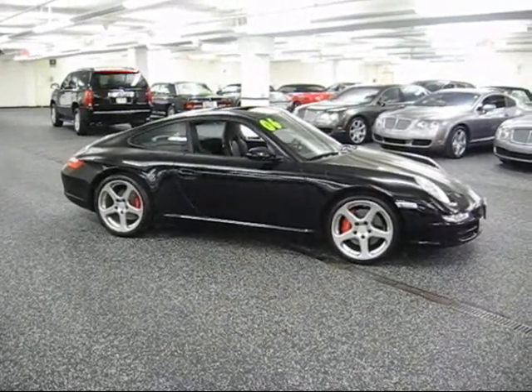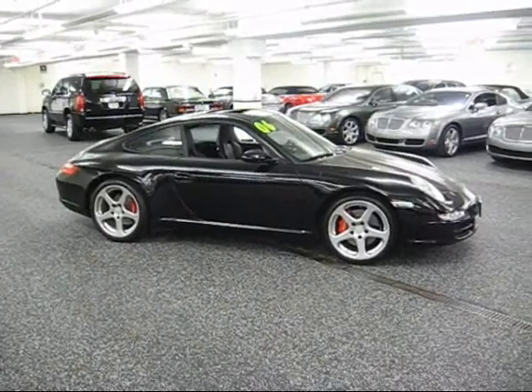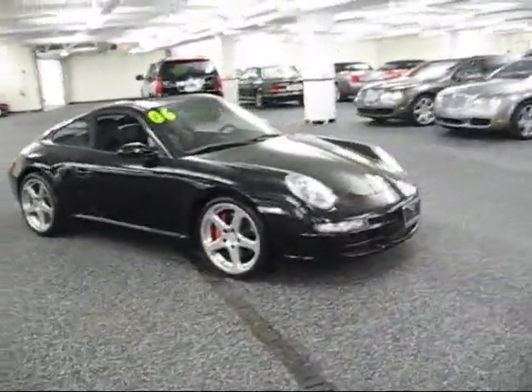Hi, this is Frank Sammartino from Steve Foley Cadillac Bentley in Northbrook, Illinois. You inquired about this 2006 Porsche this morning, and I thought I'd give you a little video presentation of the vehicle.